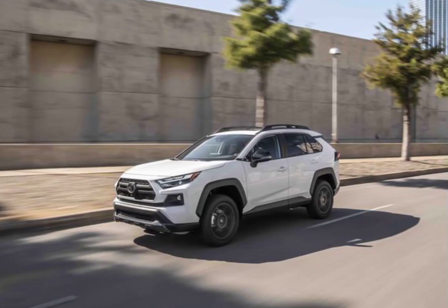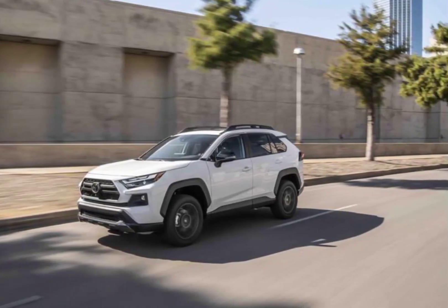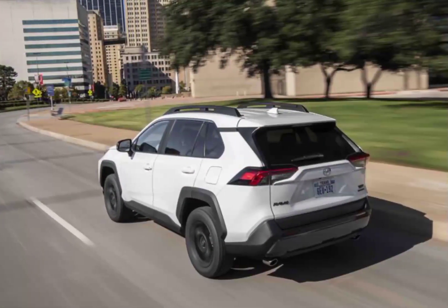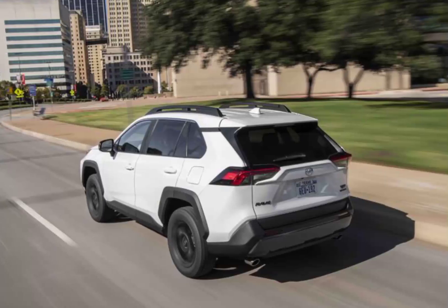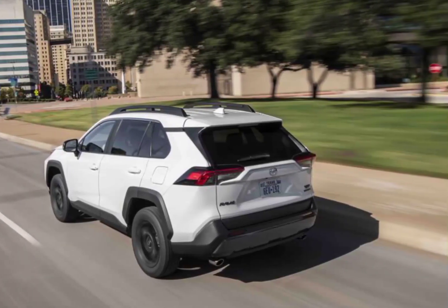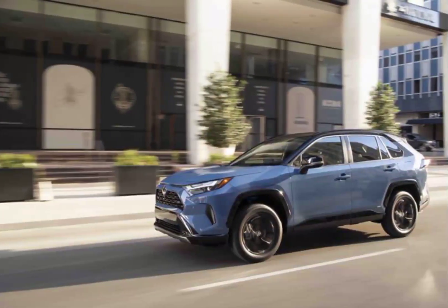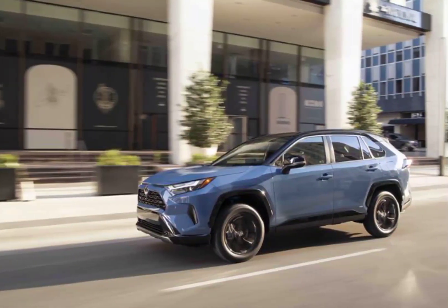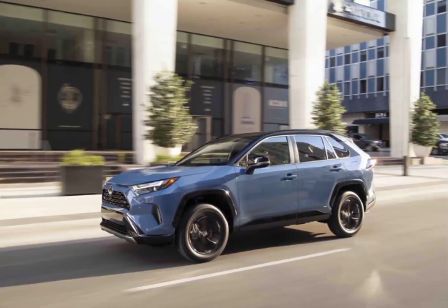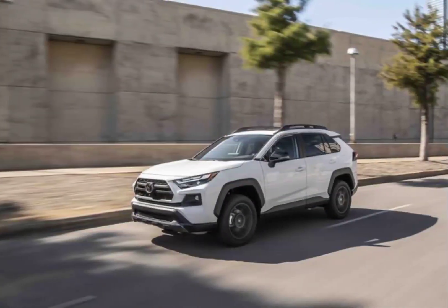The RAV4's rear seats are easy to stow and fold to a nearly flat position, opening up the cabin for cargo. We fit 10 of our carry-on suitcases behind the rear seat and 22 with it folded. The Nissan Rogue matched the RAV4 here, but the Subaru Forester beat it by one in each metric.